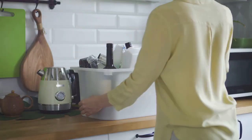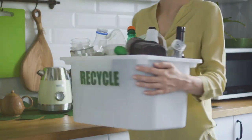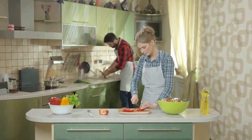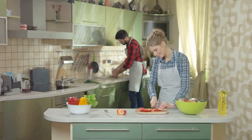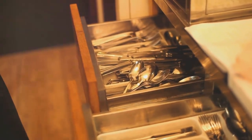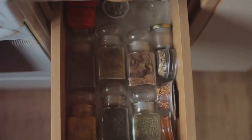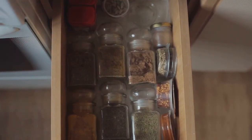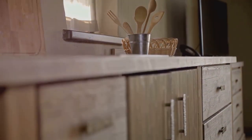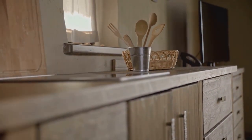Sort all your items into three piles: keep, donate, and trash. Be ruthless — if you haven't used that egg slicer in the last year, do you really need it? Now let's talk about storage. Drawer organizers are not just for the office; they are fantastic for storing kitchen utensils, cutlery, and even spices. Consider tiered shelves to maximize cabinet space, making it easier to access those pesky pots and pans at the back.